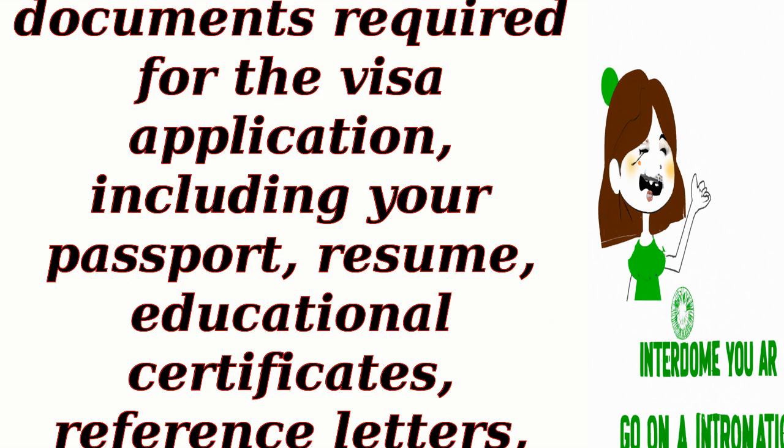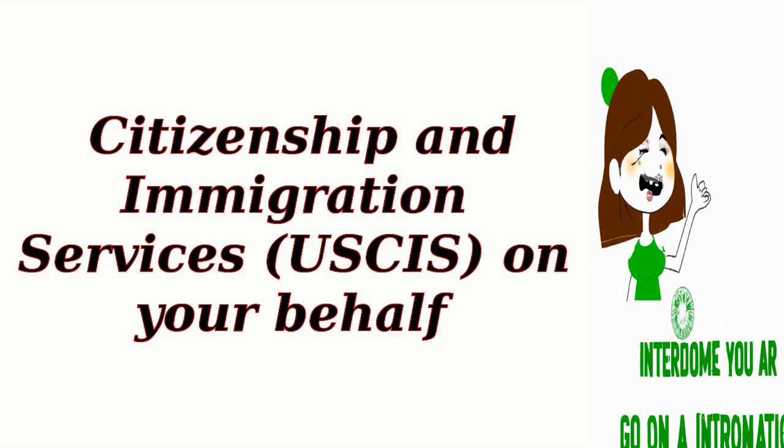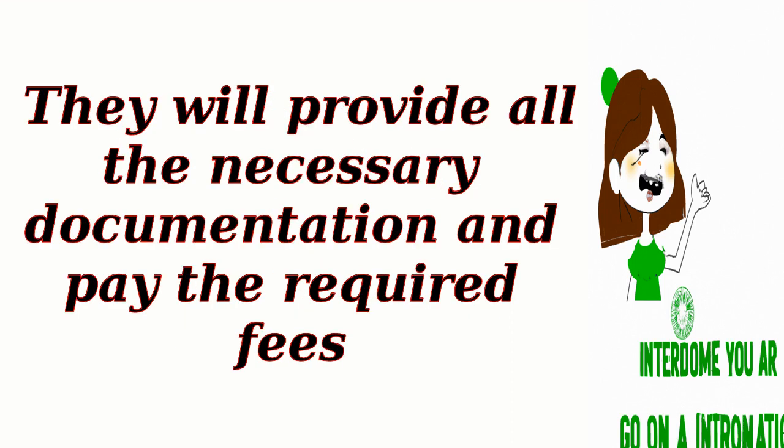Prepare documentation. Gather all the necessary documents required for the visa application, including your passport, resume, educational certificates, reference letters, and any other relevant evidence of your qualifications and work experience. Your employer will then file the visa petition with USCIS, providing all the necessary documentation and paying the required fees.